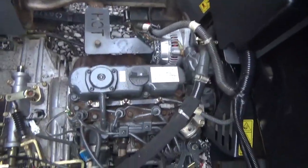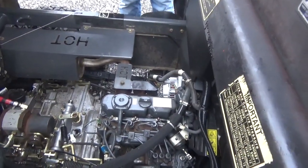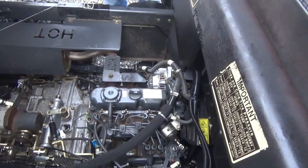Under the hood, this is going to be powered by a Kubota D902 three-cylinder diesel engine. Starts and runs excellent. There's no abnormal noise, smoke, blow-by, anything of that nature. We did go ahead and service it — all filters and oils, all linkages in good condition for the transmission.